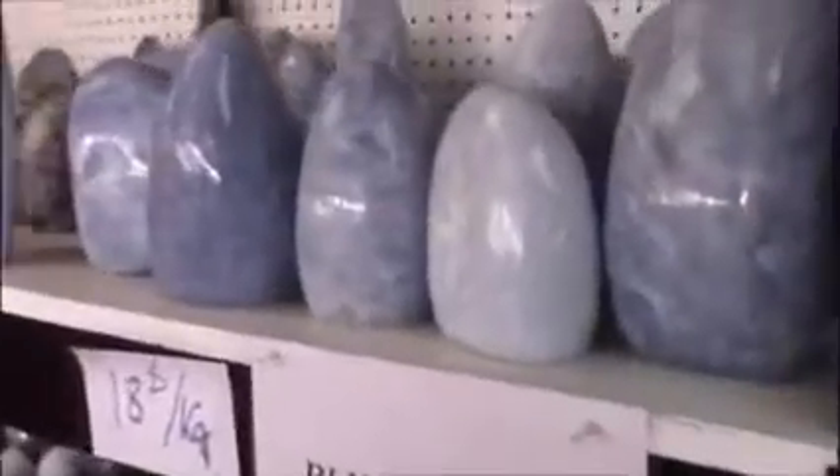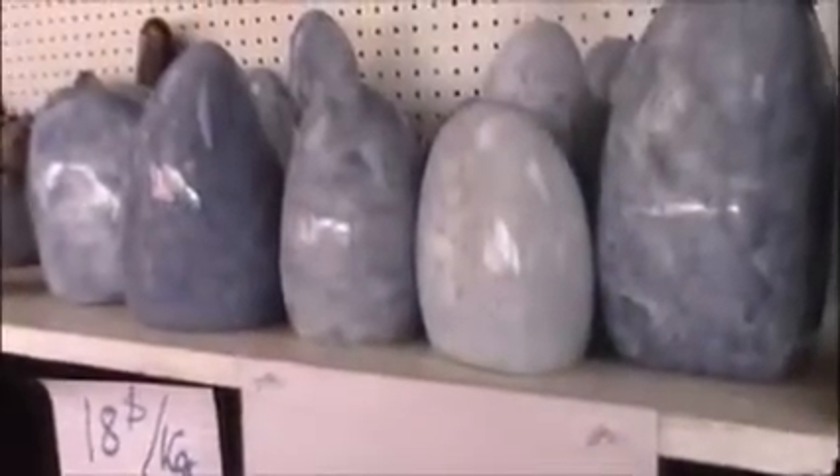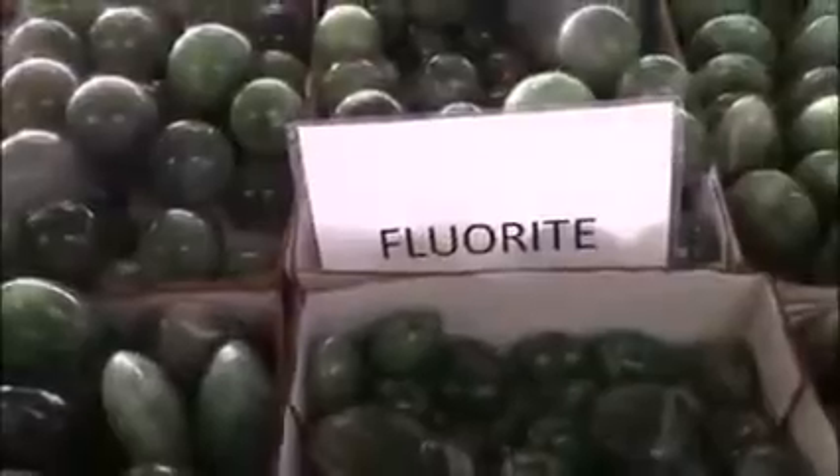Wow — it's rubelite, fuchsite, septarian. And blue calcite. I have never seen blue calcite like this. I've seen the Moroccan striped and banded, but not solid blue. That's calcite — amazing. And these gorgeous spheres in different sizes. Of course, we have rose quartz and more wands and flat stones, massage stones. Then we're into the fluorite here, folks — fluorite at Madagascar Imports.